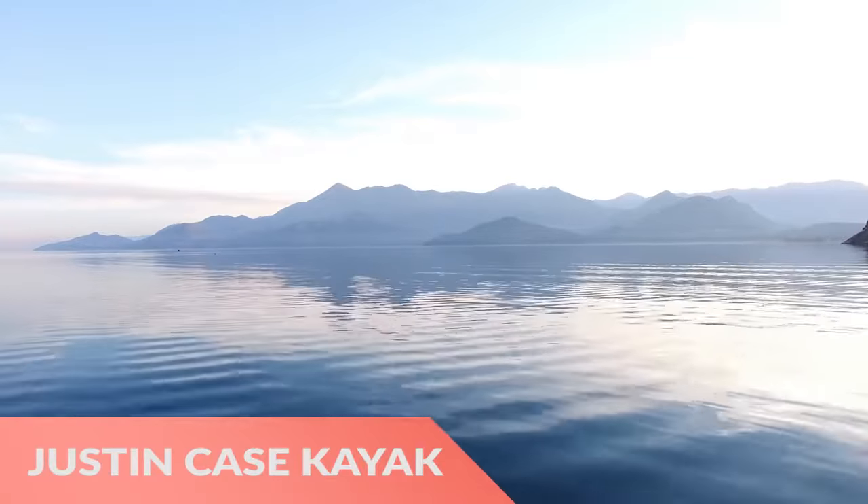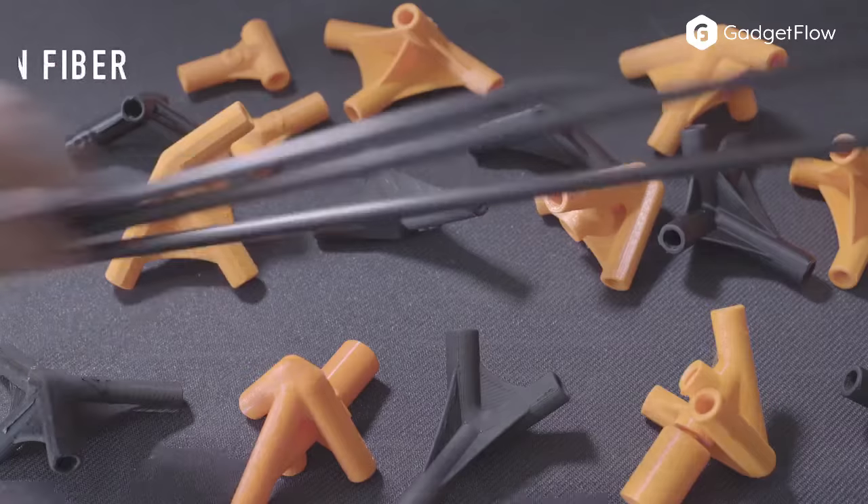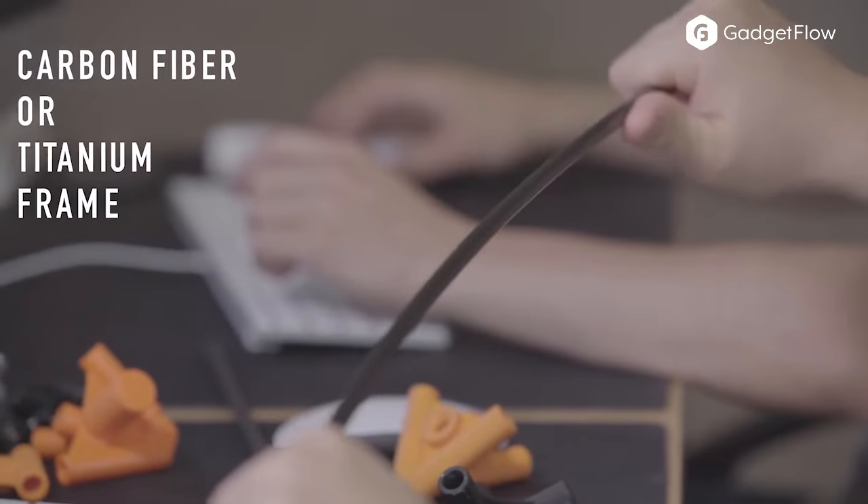Hi there, this is Wes with the Gadget Flow, and today we are showcasing the Just-In-Case Lightweight Kayak. With a foldable design, the assembly takes just minutes so you can take it anywhere.